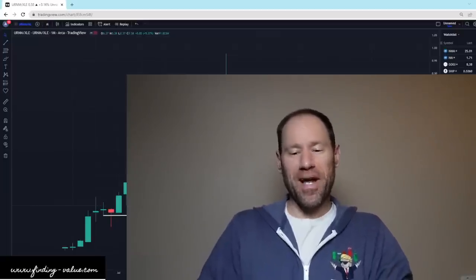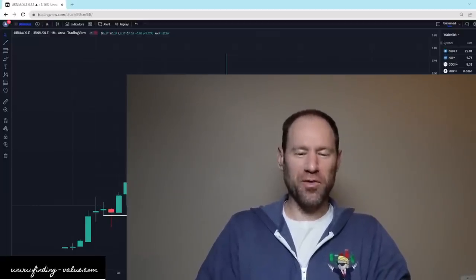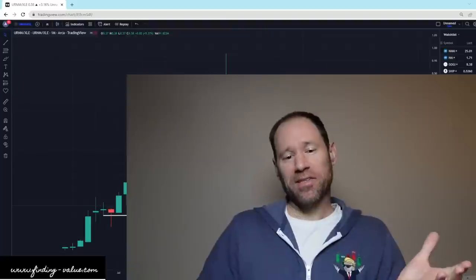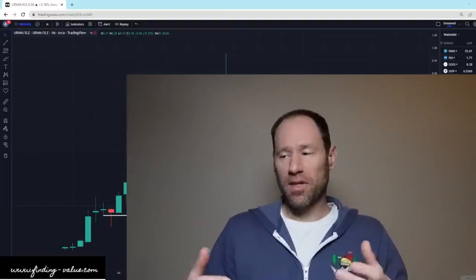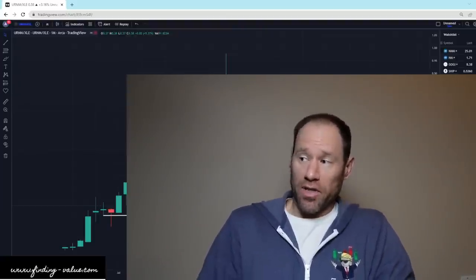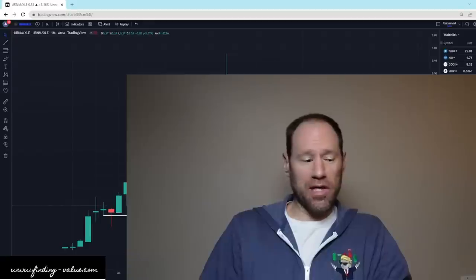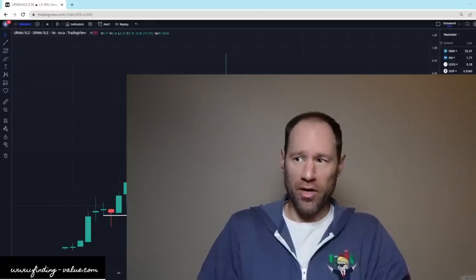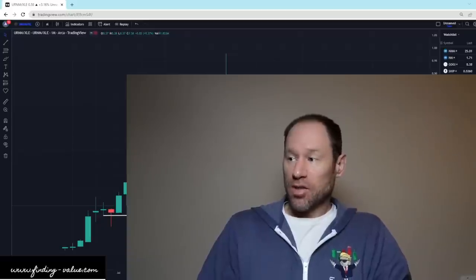Hey everyone, hopefully you're having a good day. My name's Andy. My channel's Finding Value. Today we're going to go over a bunch of different ratios. I'll show you how an asset is performing against another asset, if we've got any sort of good setups that are going on, and we can see where the value is in the market and what asset could potentially outperform other assets. So let's dive in.